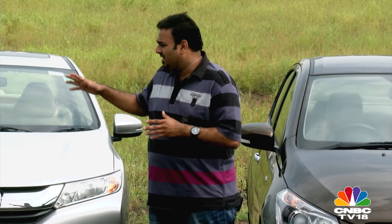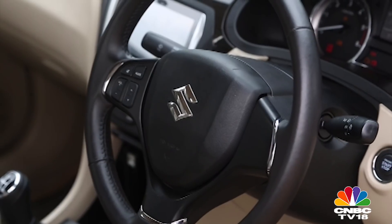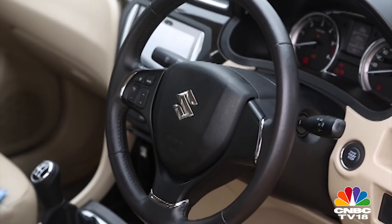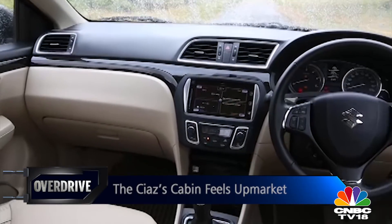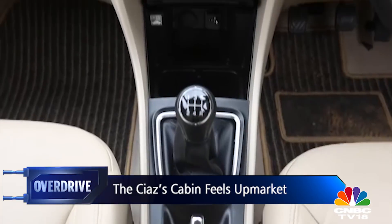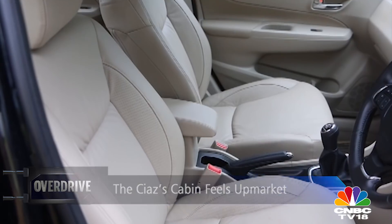As I always say, though these three cars have their own design virtues, design at the end of the day is a personal preference. Speaking of personal preference, I like the interiors of the Ciaz the most. It's a simple and easy-to-access layout. The quality of plastics feels good and despite the parts sharing with other Maruti cars, the cabin feels fresh and upmarket.